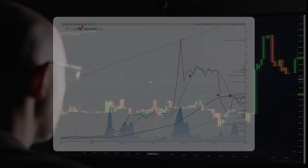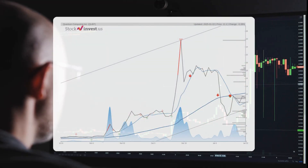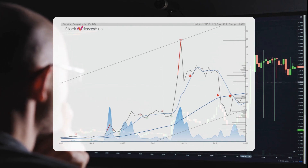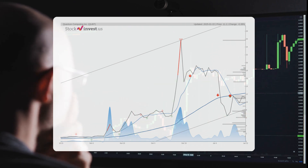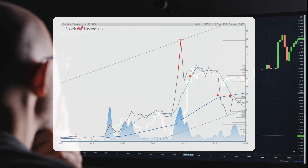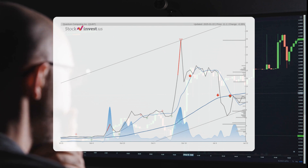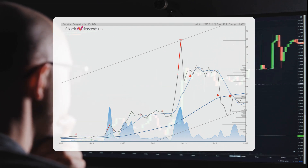The stock is currently positioned in the lower segment of a broad and robust upward trend in the short term, which often indicates a favorable buying opportunity. Should the lower trend floor at $8.19 be breached, it would first signal a deceleration in the rate of increase and may also serve as an early alert for a potential trend reversal.